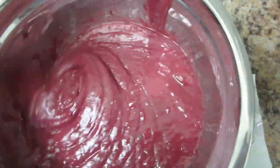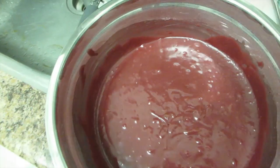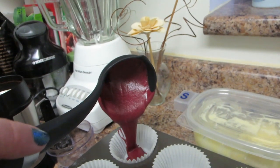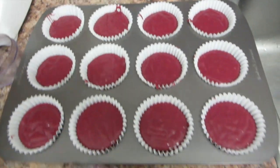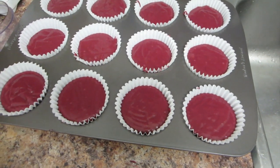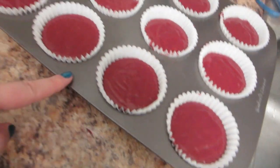Apparently I don't own a whisk — I thought I did, but it probably got lost in student housing. So I'm stirring with a fork. The batter looks slightly chunky but that's the best I could do manually. It's really thick — I've never made cupcakes before so I'm not sure if that's normal. Here are the cupcakes in the papers. I thought you're only supposed to fill them halfway, but the recipe said this makes 12, so I put it all in.